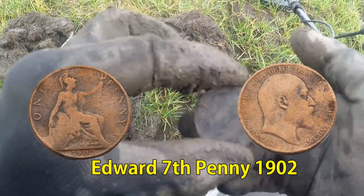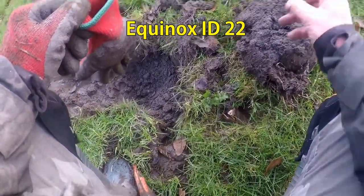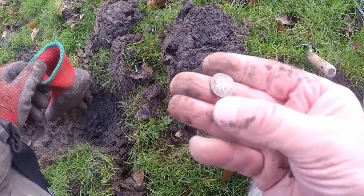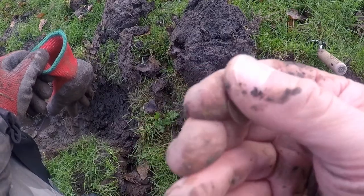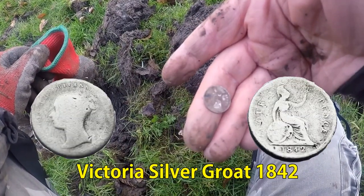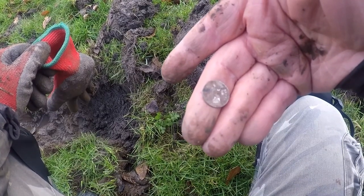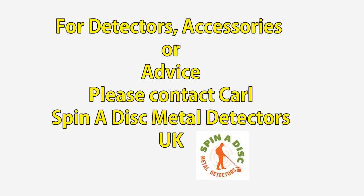Here we are — 1797. It's an Edward the Seventh penny. Well we've just dug that out of the hole. Victorian — I think we're looking at 1840. Oh no...